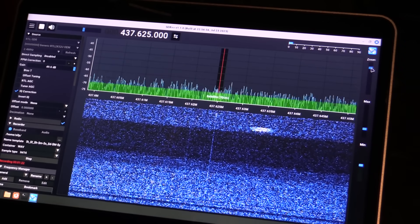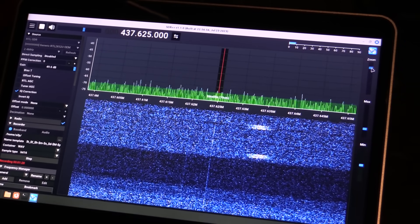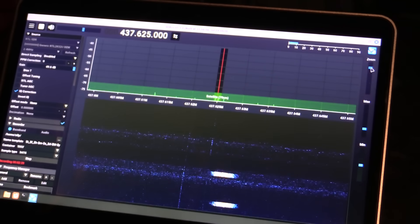We are getting something — I think that might be the telemetry burst there. I am not seeing the SSTV yet. We were not able to see any SSTV signals from that satellite, at least not on this pass. I think something got screwed up on Alexi's end with the scheduling. While we wait 12 hours for the next opportunity, I'm going to go ahead and try to decode the telemetry signals we got.